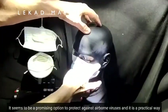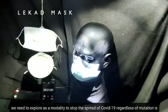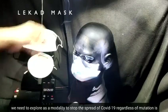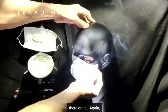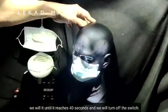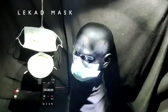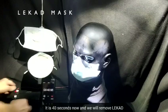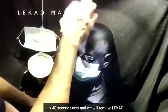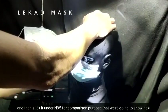It seems to be a promising option to protect against airborne viruses and is a practical modality to stop the spread of COVID-19, regardless of mutation. We will wait until 40 seconds and then turn off the switch. It is now 40 seconds; we will remove Lekat and stick it under the N95 for comparison.